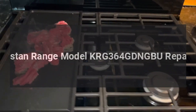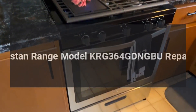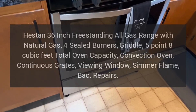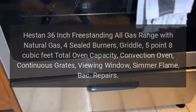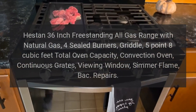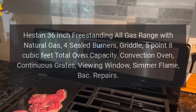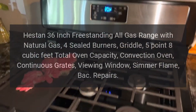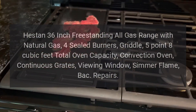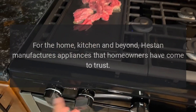Heston range model KRG-364. Repairs for the Heston 36-inch freestanding all-gas range with natural gas, four sealed burners, griddle, 5.8 cubic feet total oven capacity, convection oven, continuous grates, viewing window, and simmer flame.